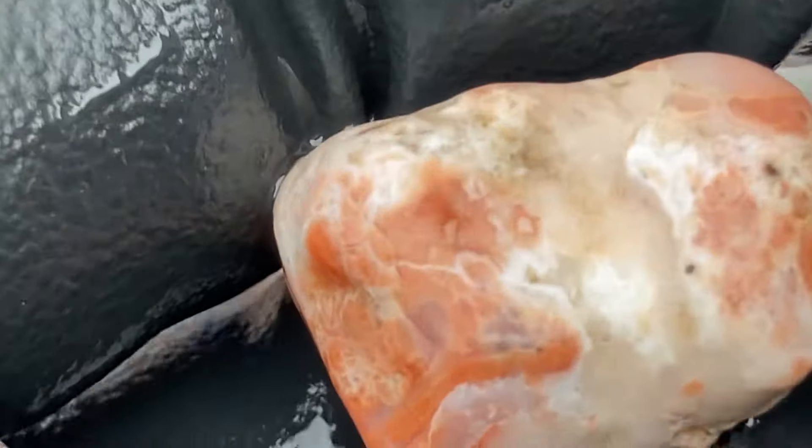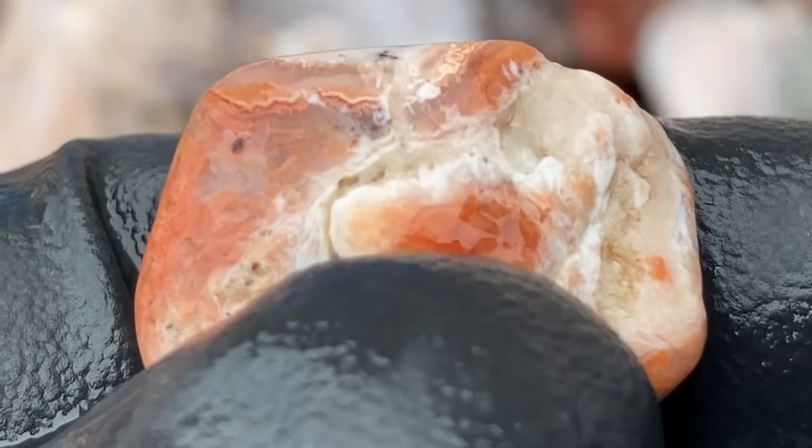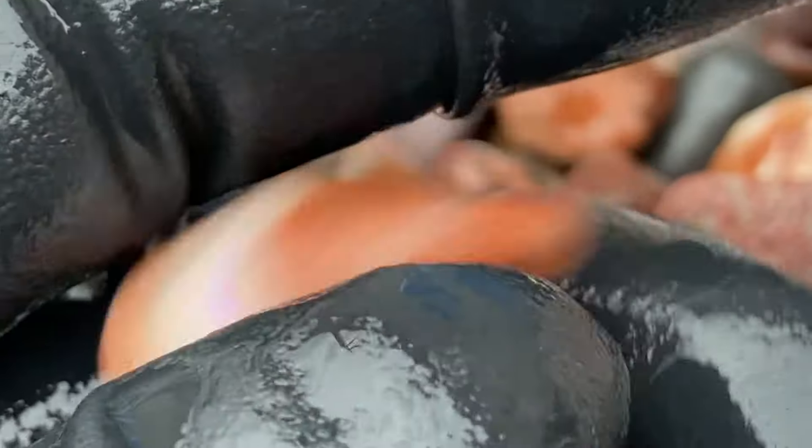I don't know if I mentioned it, but I'm really, really cold. So guess what? I missed the agate on this one. I threw this one back, and there was a little agate on top. Oh well, I missed that.